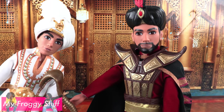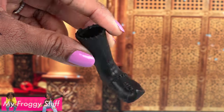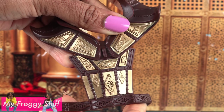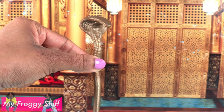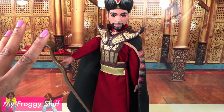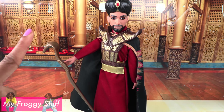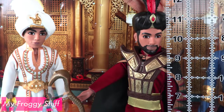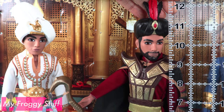Jafar has the same articulation as Aladdin, and we can remove all of his accessories as well. He's got some pretty cool stitched shoes, a chest piece with gold details, a cape, and a snake scepter. Jafar definitely has a lot of layers going on. I like how all of the clothing can be removed if you want to transfer it to another doll. All of the guys can be balanced to stand. Aladdin and Jafar are about the same height at around 11 and a half inches.